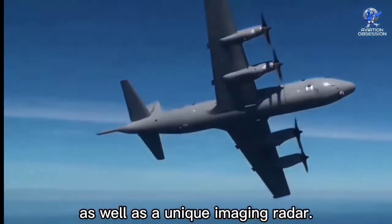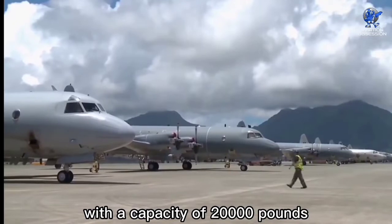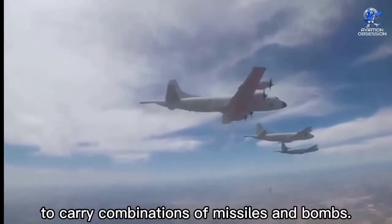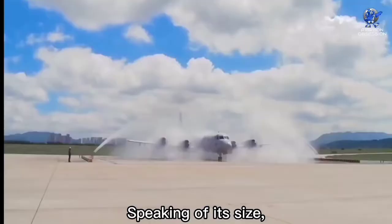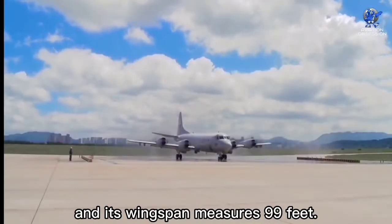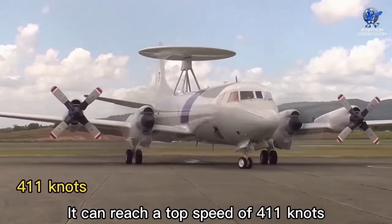It has 10 wing stations and eight internal bomb bay stations with a capacity of 20,000 pounds, with provisions to carry combinations of missiles and bombs. The length of the aircraft is 116 feet and its wingspan measures 99 feet. It can reach a top speed of 411 knots.